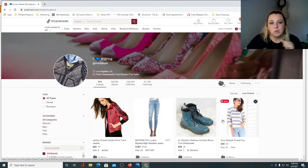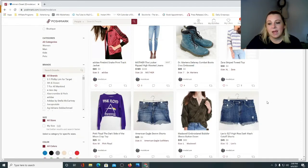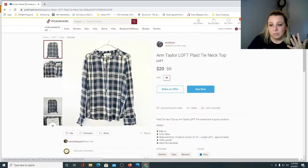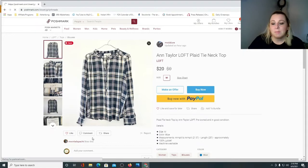Moda Luxe — M-O-D-A-L-U-X-E. This is Myrna from Los Angeles, California. Beautiful closet. I've shared a few of your items already. Definitely come check this closet out — beautiful pieces, prices are great, titles are great, descriptions — everything's perfect.